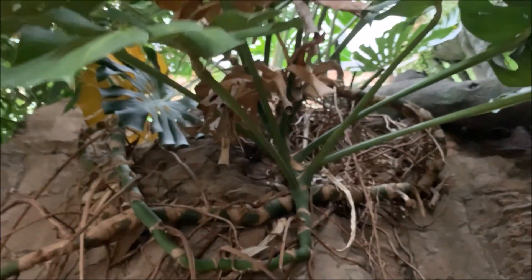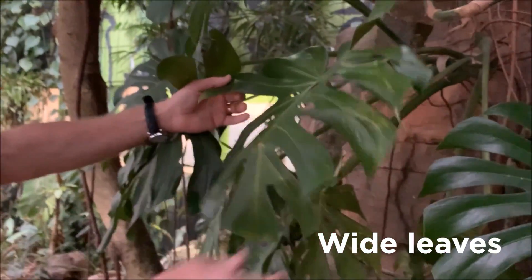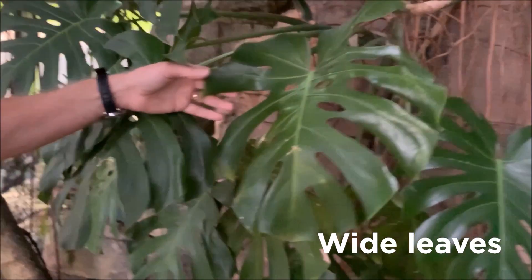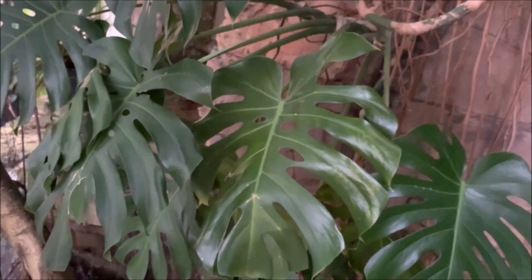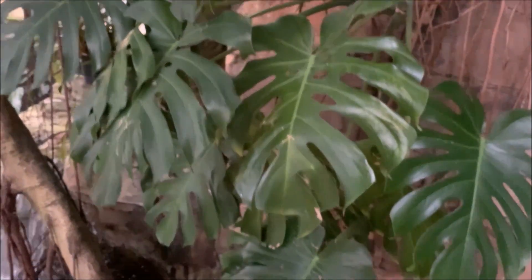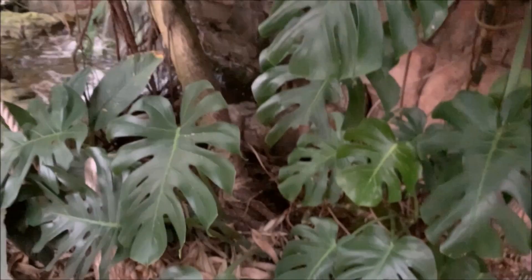Now another adaptation that this plant has — you can tell by observing it — is that it has very big, wide leaves. This plant grows on the forest floor of the rainforest, where little sunlight gets through. So the big leaves help it capture sunlight on the forest floor.